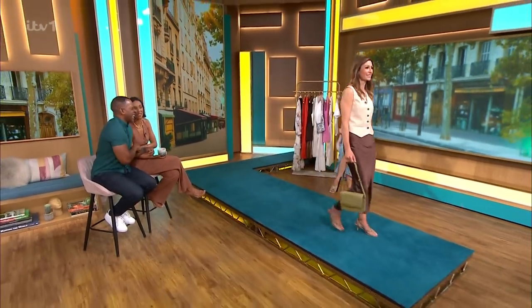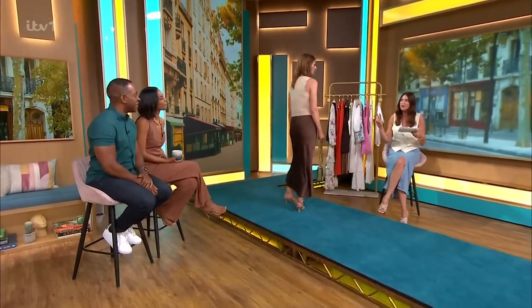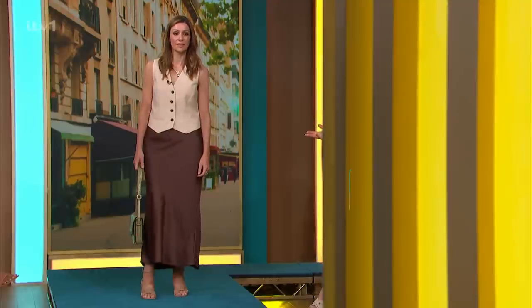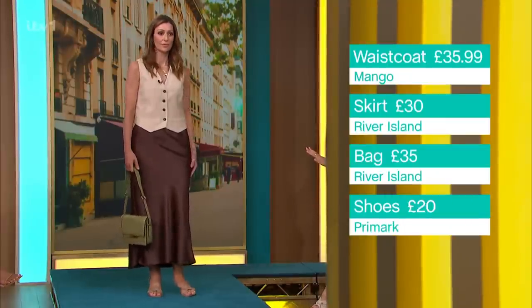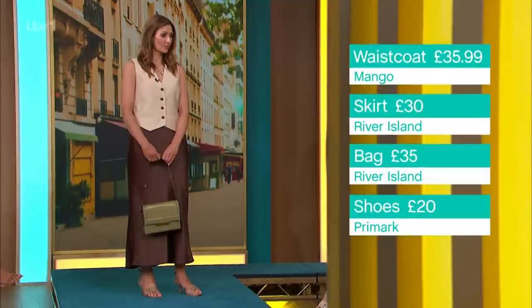This next look is Rochelle all over — beige and brown. There's a phrase in lots of magazines called 'quiet luxury,' and that's what this outfit is screaming: effortless, understated, but you look really expensive. The waistcoat is from Mango at £35.99, styled open with a t-shirt, a pair of faded jeans, turned-up trainers — so cool. You can wear it over a dress too; it's such a great item to have in your wardrobe.